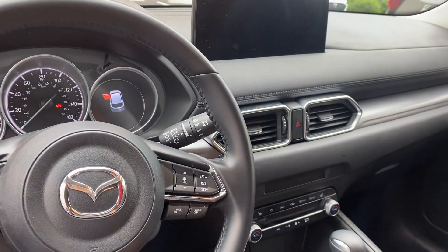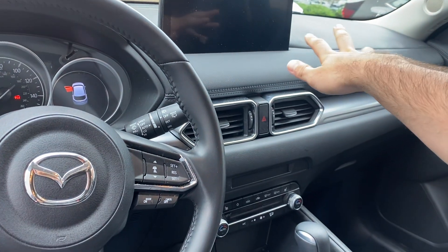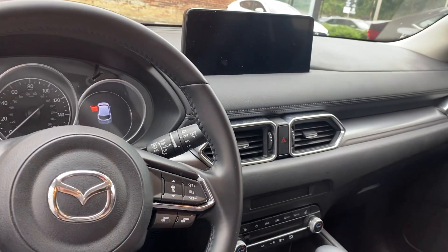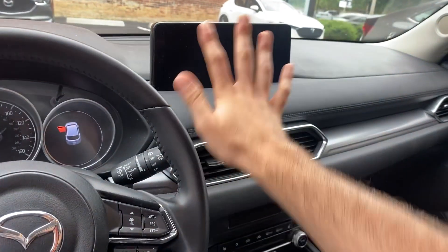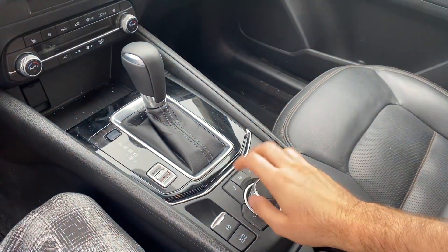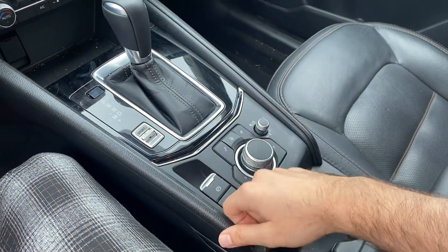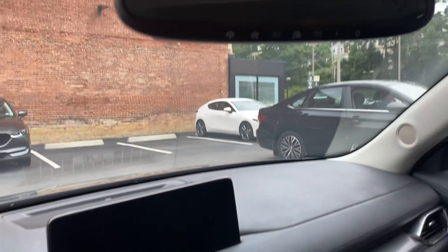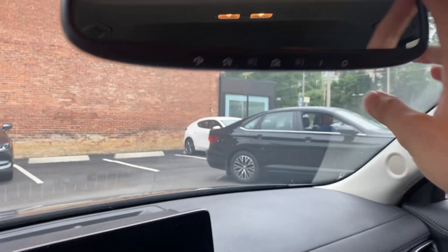Mazda takes a very German-style approach with their vehicles. This is an 11-inch screen up on top of the dash, new for last year. What I mean by a German approach — things like Audi, BMW, and Mercedes do not use touchscreens. They use a centralized dial to handle all features and functions, which you'll notice Mazda has as well. Quick prompts to music, home navigation — Apple CarPlay and Android Auto are standard. If you park in a garage, you have the Homelink system with your auto-dimming mirror.